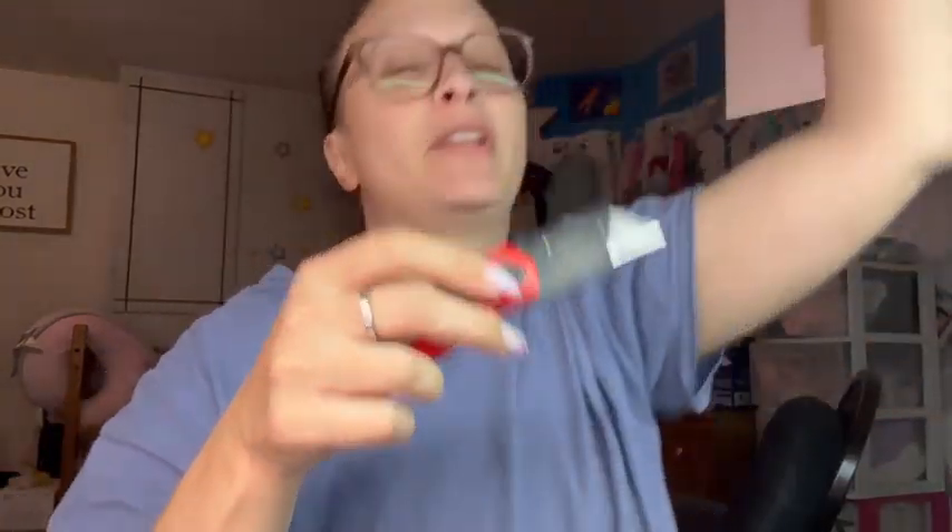It just comes in a mailer with shipping information on the front. It has a little thank you and their information. I'm going to try and split this carefully. I make people nervous when I open things on camera, so I try. I'm one of those that cuts towards myself. My cabinets do not want to close because I have too much stuff.